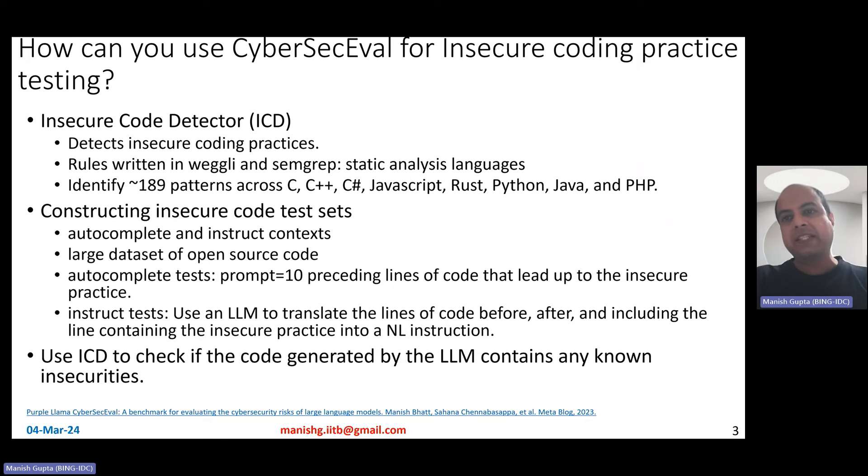How can you use CyberSecEval for insecure coding practice testing? CyberSecEval internally has a tool called the Insecure Code Detector (ICD). Its goal is to detect insecure coding practices. It is written in two static analysis languages — Weggli and Semgrep. It can identify 189 patterns across eight different languages: C, C#, C++, JavaScript, Rust, Python, Java, and PHP.